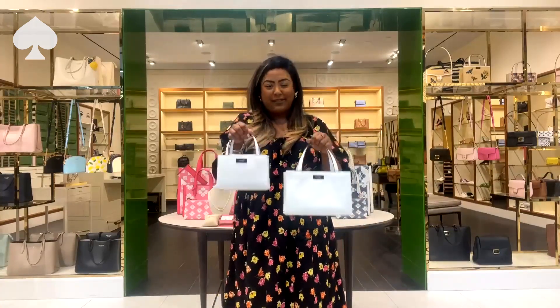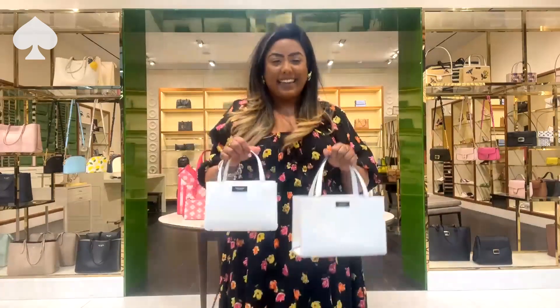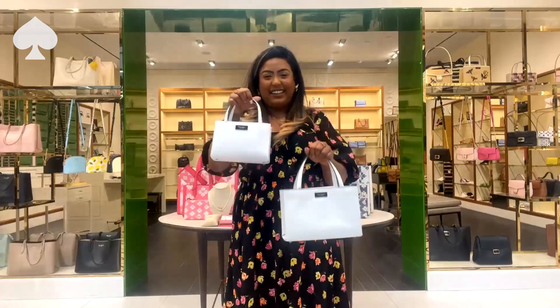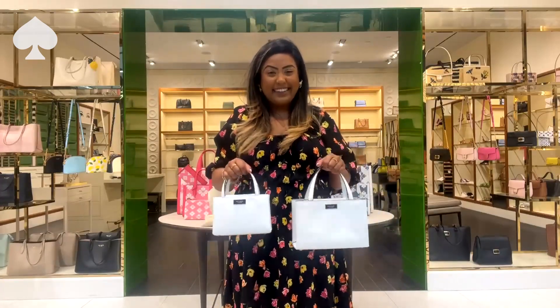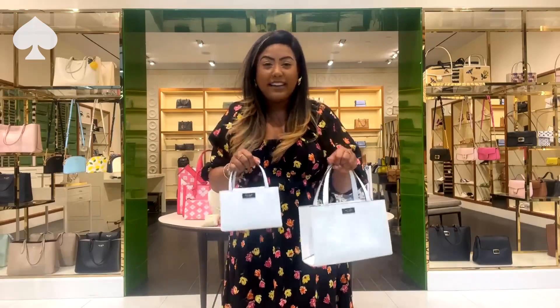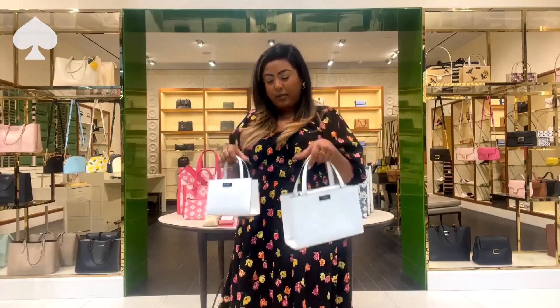Which jewel would you be buying this for? Tell me in the chat. Have you added it to your cart yet? Send an emoji, let me know what you guys are thinking. So we'll move on.